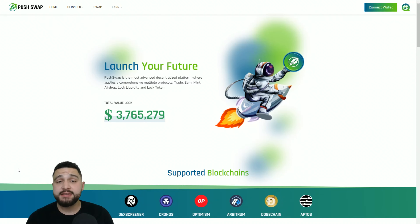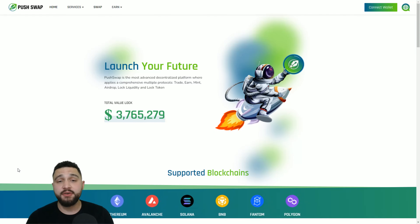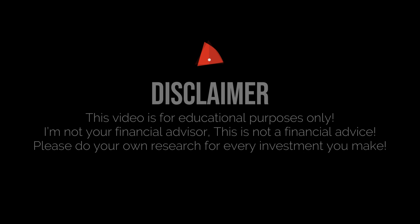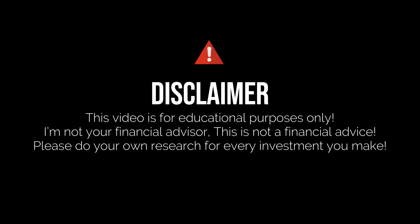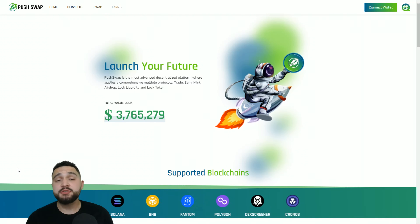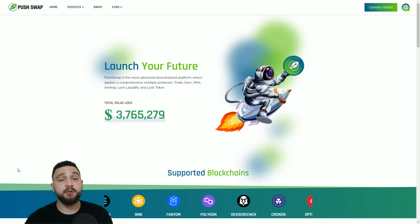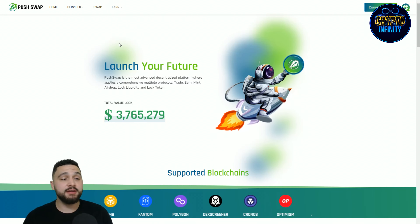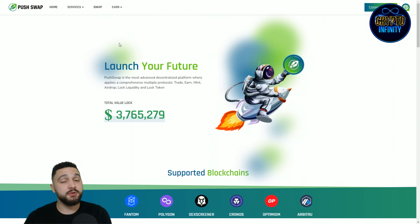Just one thing before I start covering this awesome crypto project: I'm not your financial advisor and you need to do your own deep research before any investment. So let's start with covering the project, beginning with the name.